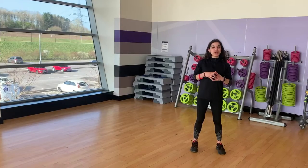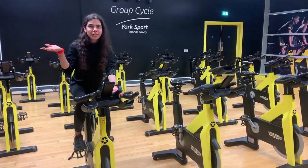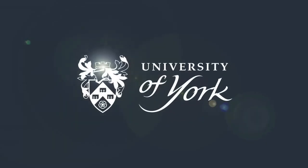We also have new air-conditioned dance studios. We also have a dedicated spin studio. If you are as exhausted as I am, you can take a well-deserved break in the cold pool.